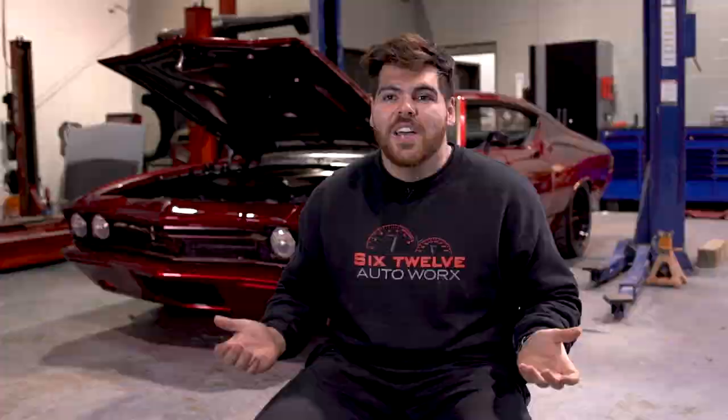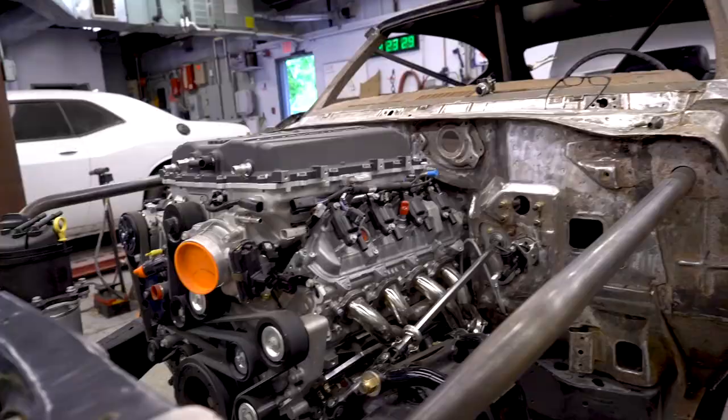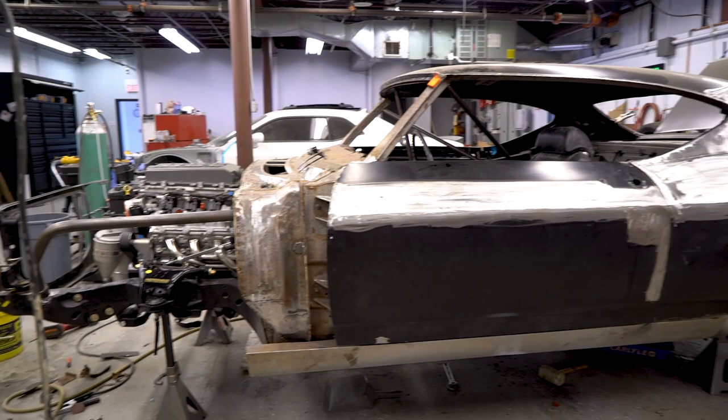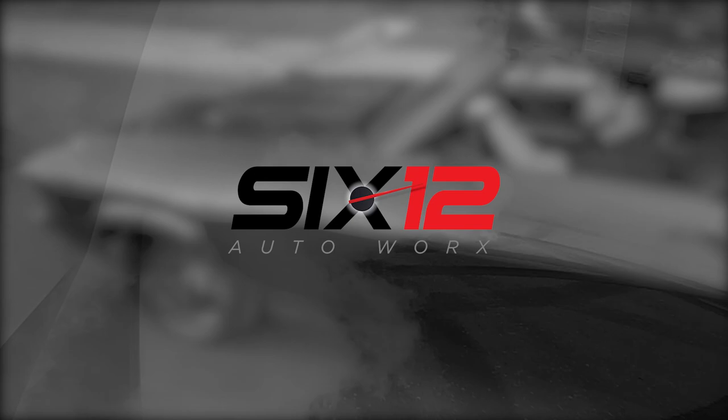What's next for 612? We're going to be doing a SEMA Battle of the Builders Young Guns car for next year, so everyone stay tuned for that. We're going to be doing some weekly vlogs on it, so if you want to see a little more behind the scenes of what goes on in the shop, definitely subscribe to the channel and stay tuned — you're not going to want to miss it. Should I drop the mic? No, don't drop the mic. I'm going to drop the mic.